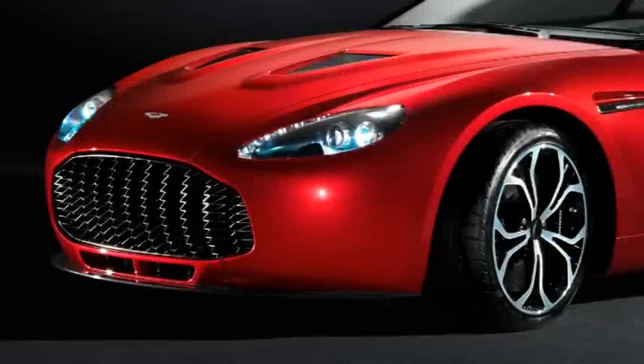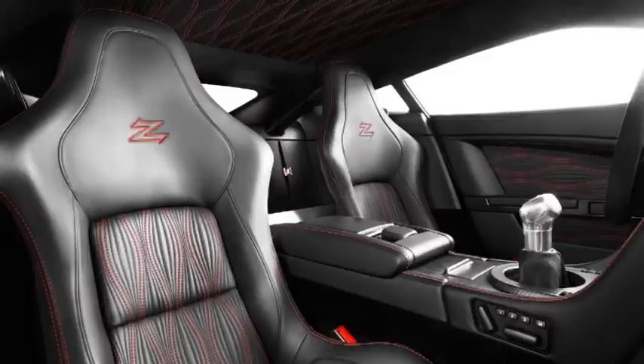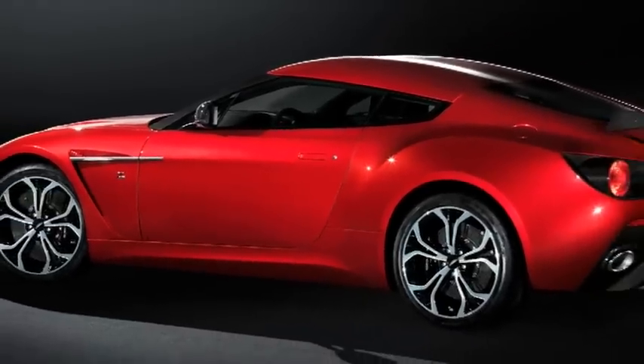With the final design signed off and engineering development work progressing apace, Aston Martin today reveals the first images of the new V12 Zagato road car, scheduled for production later this year. A work of art built by skilled craftsmen to be driven and enjoyed by the world's most discerning car collectors, the Zagato is a fitting tribute to its illustrious ancestor.